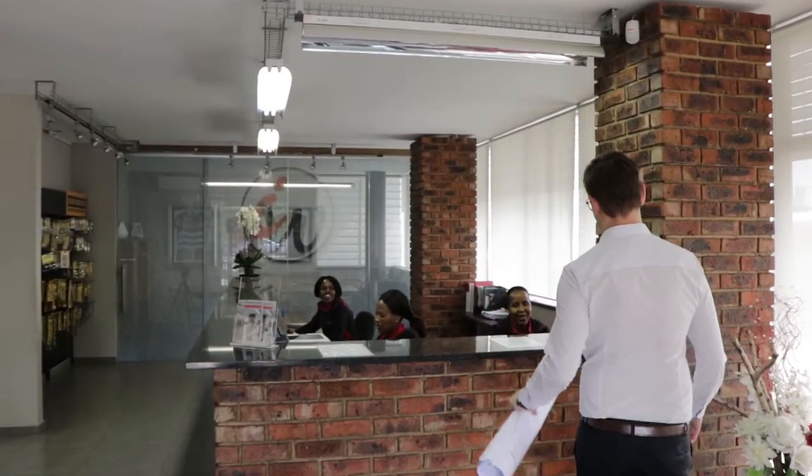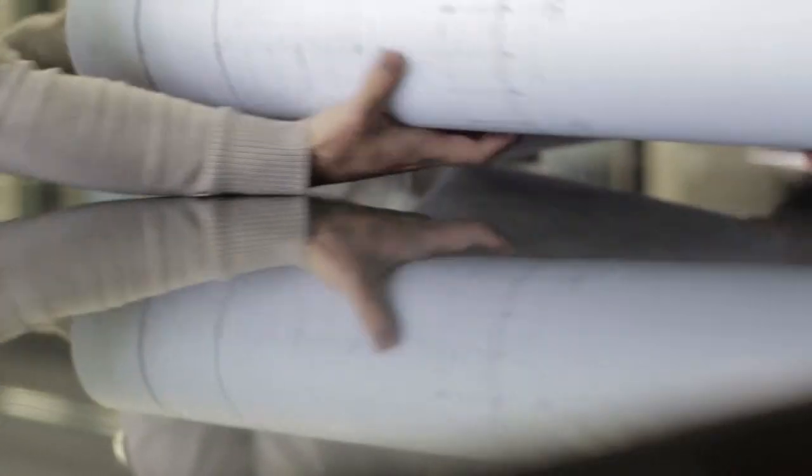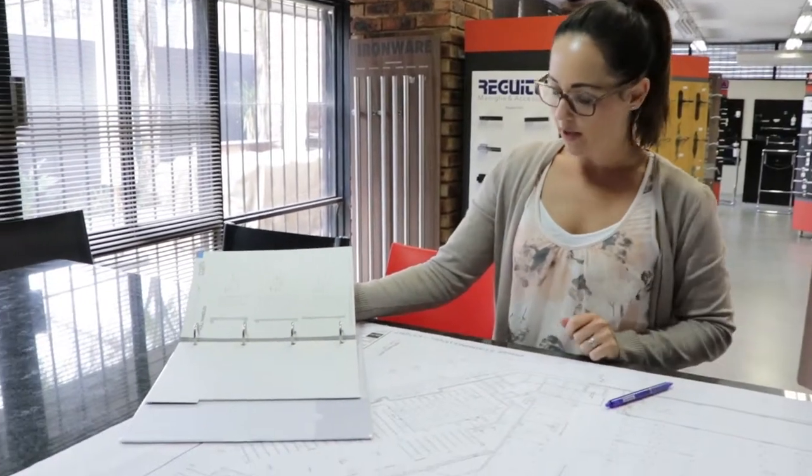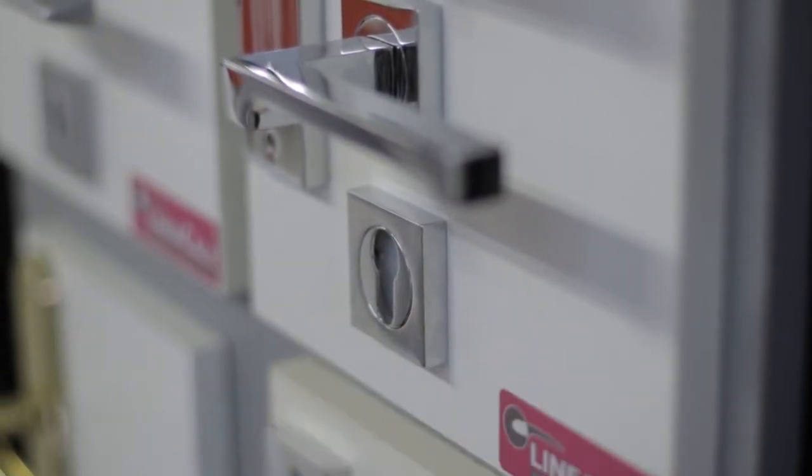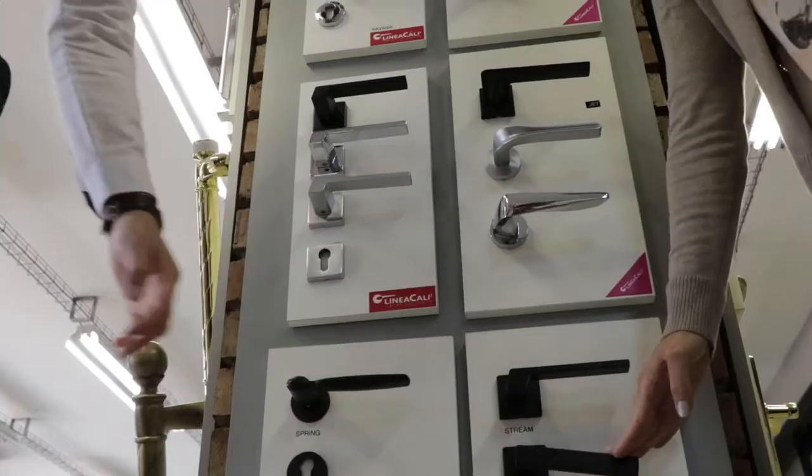Whether we're helping South African architects, developers, designers and quantity surveyors to compile comprehensive Ironmongery schedules based on budget and aesthetic appeal, or completing projects in other countries, the tiniest details are locked down and the result is unbiased Ironmongery specifications.